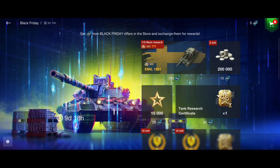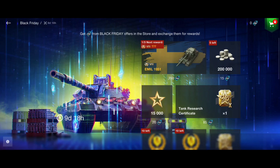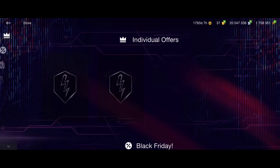The main reward of this event, which is going to go for nine days, is firstly the AMX 1951, after that the T77. 750 coupons is really expensive for the 1951 and for the T77, meaning you're going to invest around 100 euros or dollars to get the 1951. This is a pay-to-win event - if you want to get those coupons you have to buy something from the store.